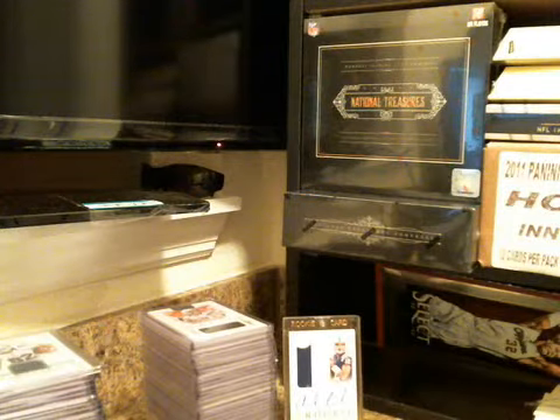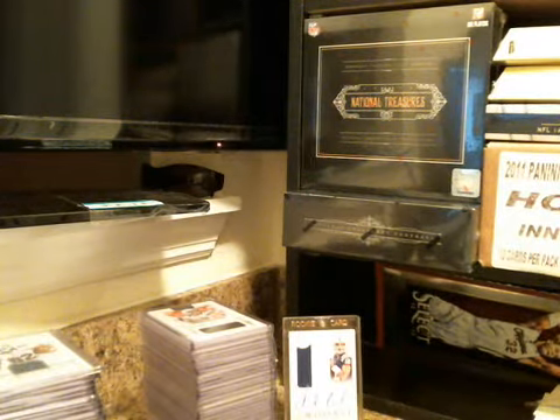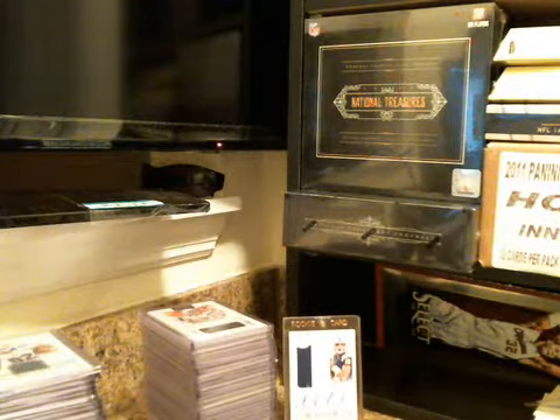What's up everybody? Ant with Bobby Boxcutter Breaks. Just doing a recap here on a couple of cases that NT did tonight. 2012 National Treasures. Had a Luck RPA — those from last night's case.